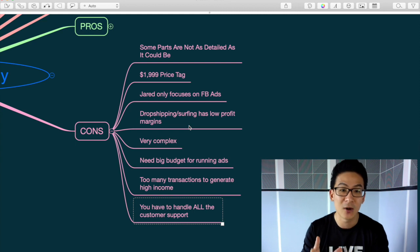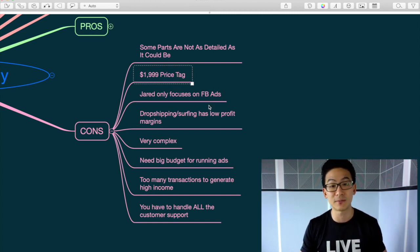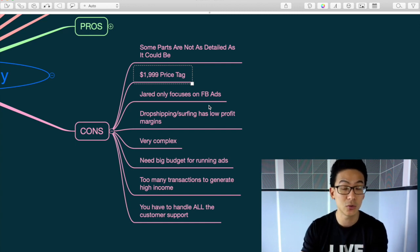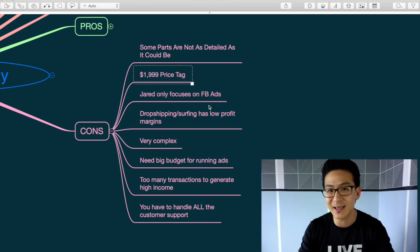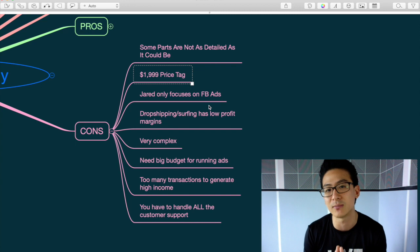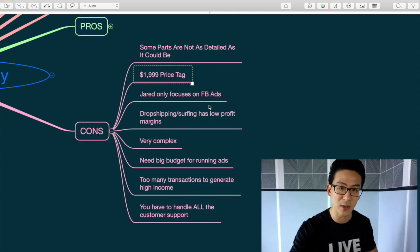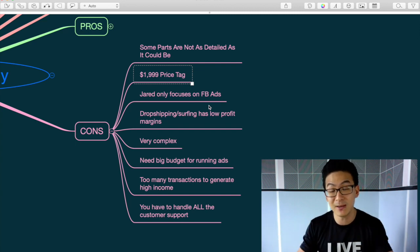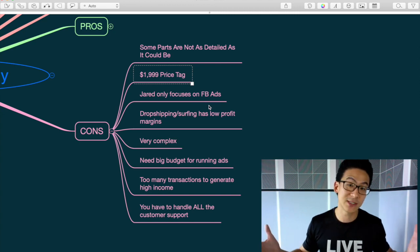To summarize: Jared's program is decent. The problem is that dropshipping is not a great business model. Can you make money with it? Absolutely. But it requires big budgets, getting good at driving ads, and figuring out how to deal with all the transaction volume — either yourself or by hiring someone. For me as an affiliate marketer where everything is automated, that manual process is a pain. You can make millions from dropshipping, but those people have teams of 10 to 15 people handling it all.